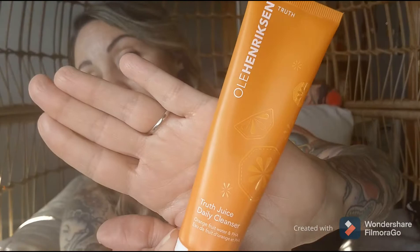I start with Truth Juice Daily Cleanser. I use this when I'm in the shower — it's by Olay Herkins. I love this whole product line. It smells really good.